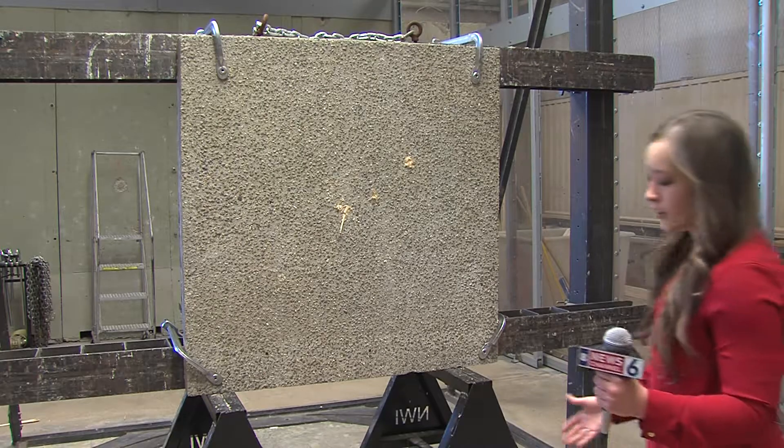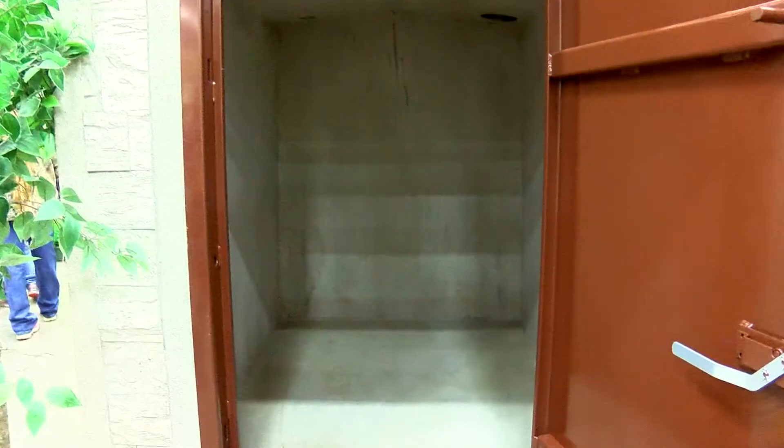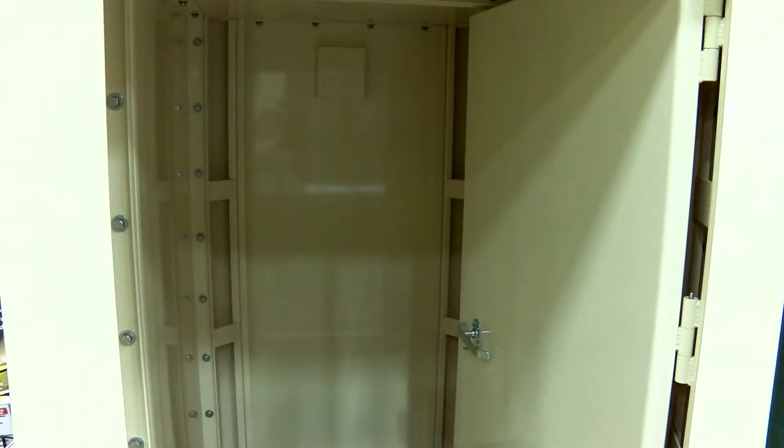Without the proper shelter, you'll be caught out in the open with debris just like this. The above-ground shelter concept was developed at Tech. Researchers found inner closets like these were many times the only thing left in a pile of rubble, so they modeled the above-ground shelters after this.